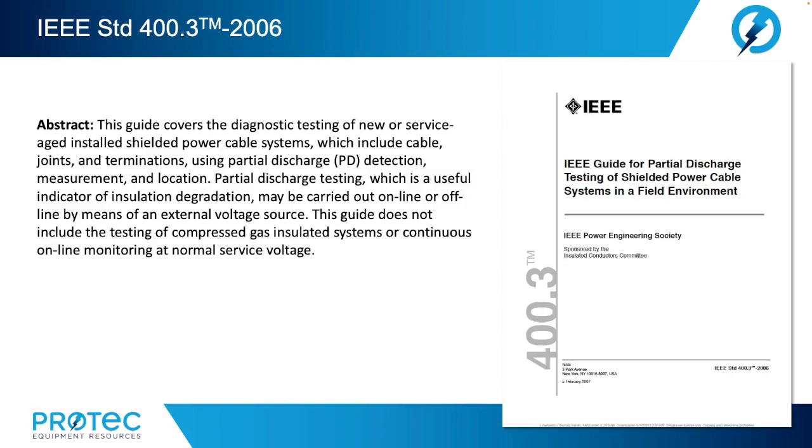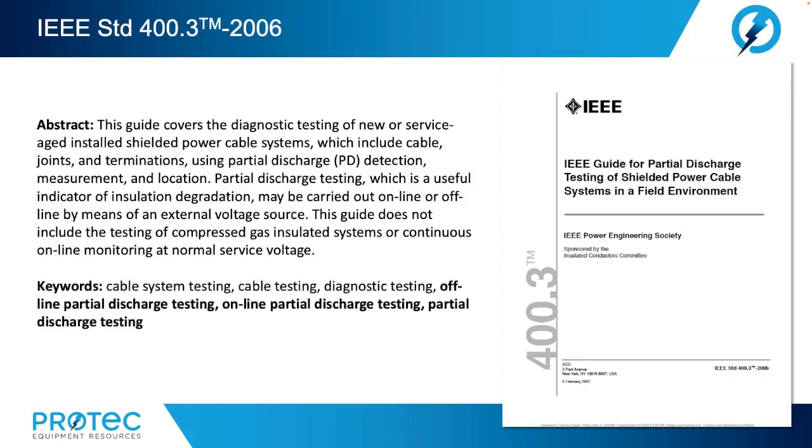Let's move on to IEEE Standard 400.3 — the guide for partial discharge testing of shielded power cable systems in a field environment. This guide covers the diagnostic testing of new or service-age installed shielded power cable systems, which include cable, joints, and terminations using partial discharge detection, measurement, and location. Partial discharge testing, which is a useful indicator of insulation degradation, may be carried out online or offline by means of external voltage sources. This guide does not include the testing of compressed gas insulated systems or continuous online monitoring at nominal service voltage. Key words include offline partial discharge testing, online partial discharge testing, and general partial discharge testing.